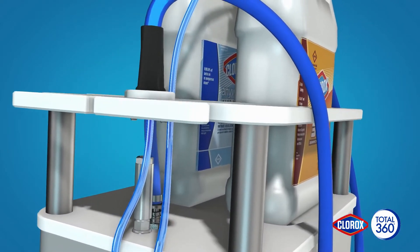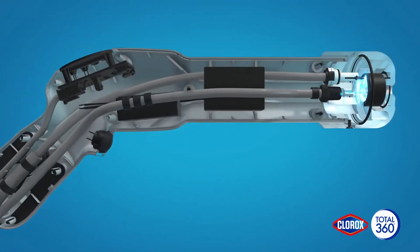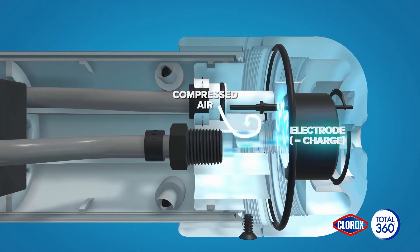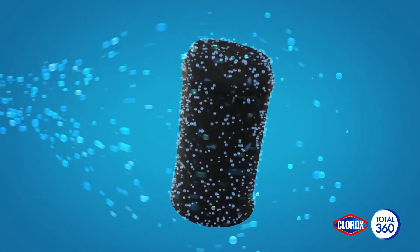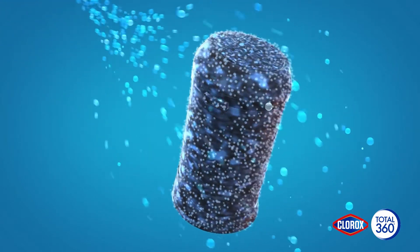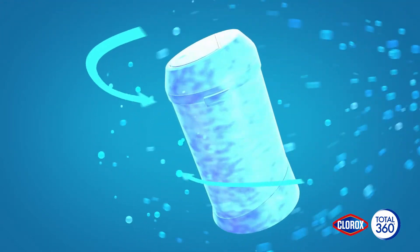First, the electrostatic sprayer system turns the liquid into small droplets. Then the sprayer applies a charge to each drop, so they're attracted to and adhere to surfaces with a force greater than gravity. The coverage is superior — it spreads over, under, and around surfaces.